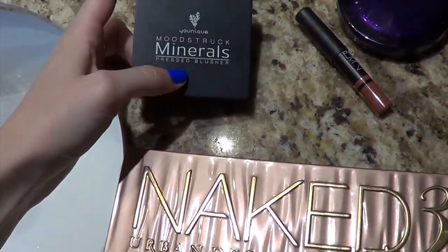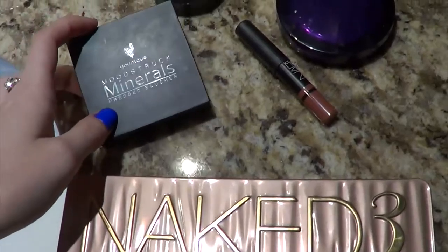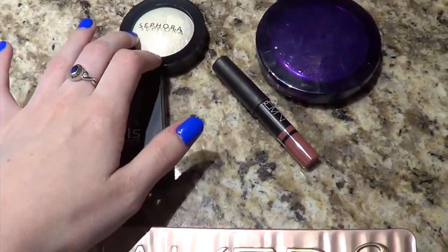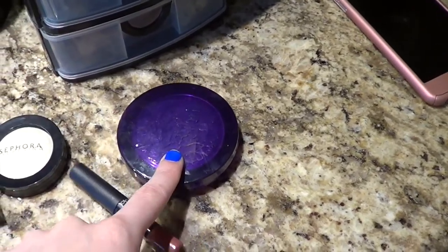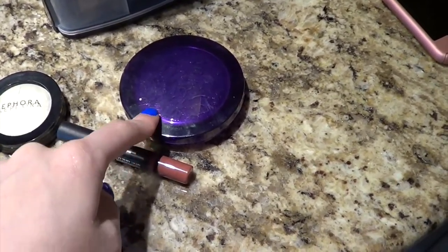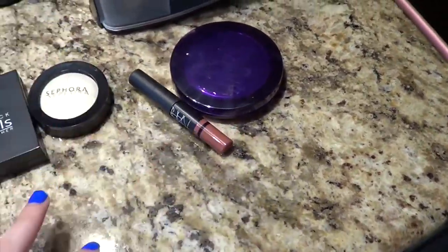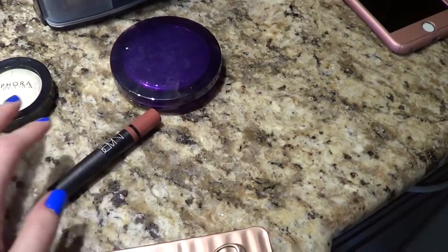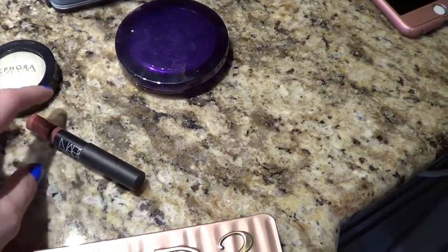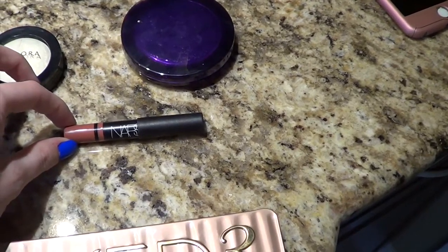I reapplied some of my unique blush — this one is in the shade Sweet. I put on some highlight on my cheeks to give me a little glow. I mattified my face with the Urban Decay De-slicking powder. It's been very hot today and I've been in front of the computer pretty much editing all day after I got back. On my lips I'm wearing a NARS lipstick.